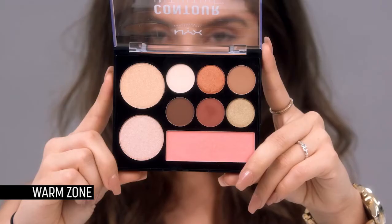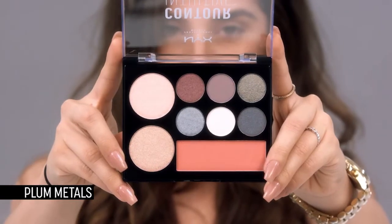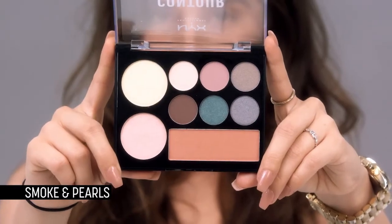We have five different palettes. Today I am wearing Warm Zone, but we also have Amplify, Plum Metal, Dual Queen, and Smoke and Pearls. Each of them pairs really nicely with our Beauty Staple brushes.